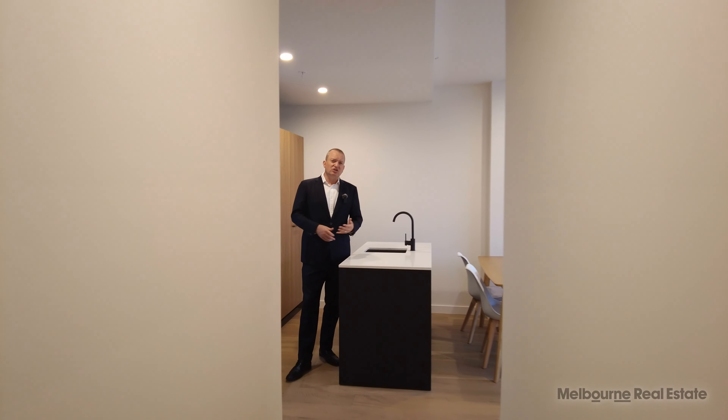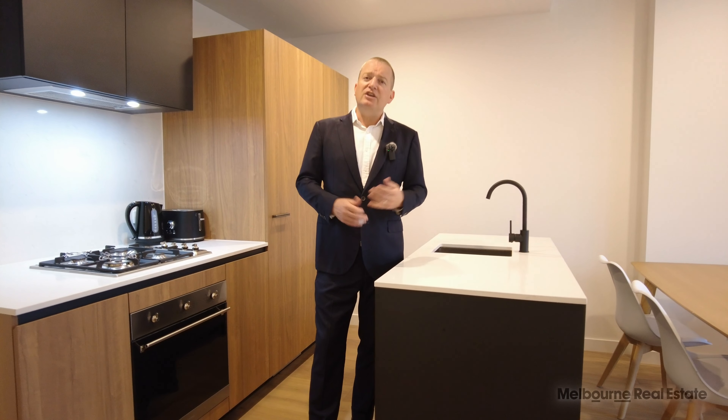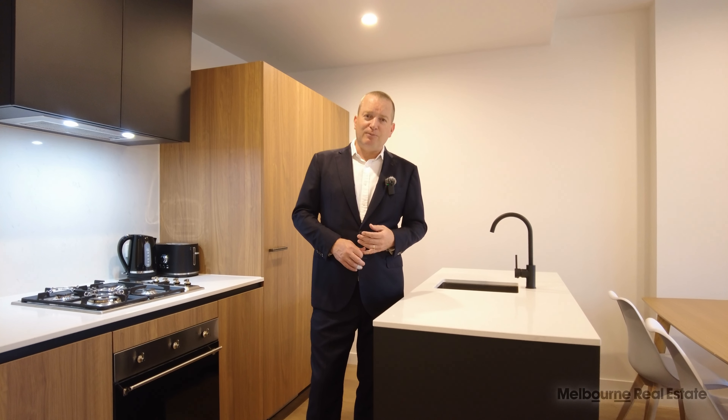So if you'd like to get in contact with Melbourne Real Estate, we can get you through this property at a time that suits you, or you can come to one of our convenient open for inspections, and you can make this property your next home. Thanks for watching.